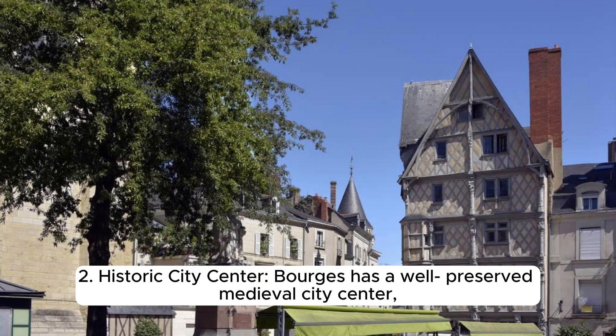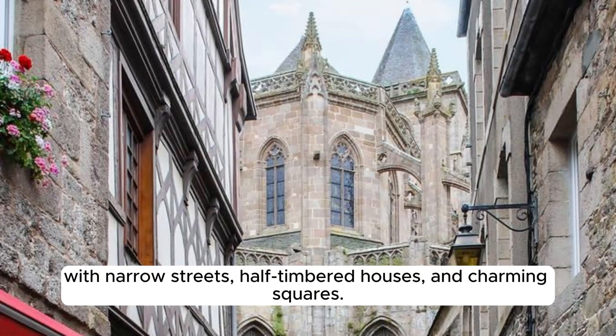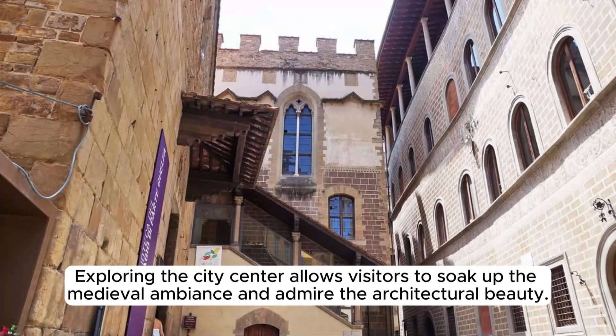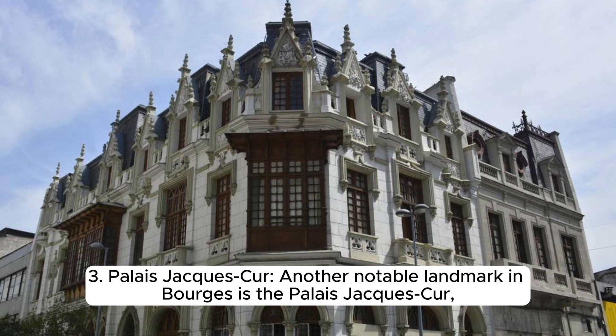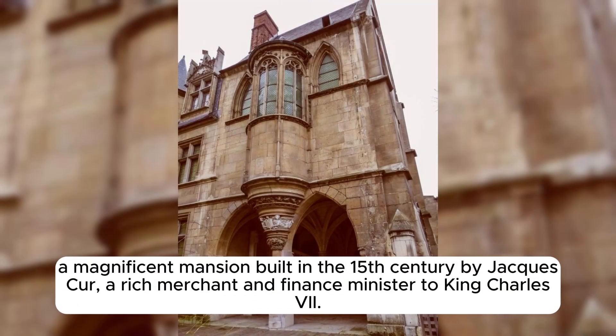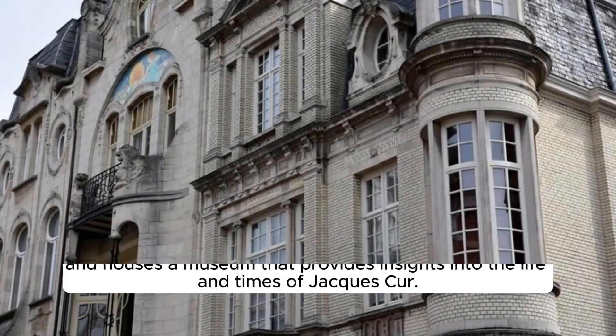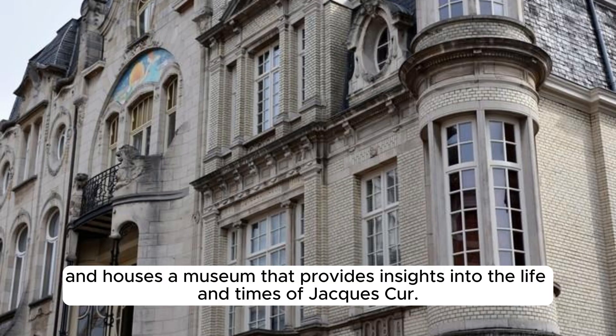Bourges has a well-preserved medieval city centre with narrow streets, half-timbered houses, and charming squares. The picturesque Rue Bourbonnoux is known for its medieval houses, while the Place Gordaine offers a lively atmosphere with cafes and shops. Another notable landmark is the Palais Jacques-Cœur, a magnificent 15th-century mansion built by Jacques-Cœur, a rich merchant and finance minister to King Charles VII, showcasing a blend of Gothic and Renaissance architectural styles.